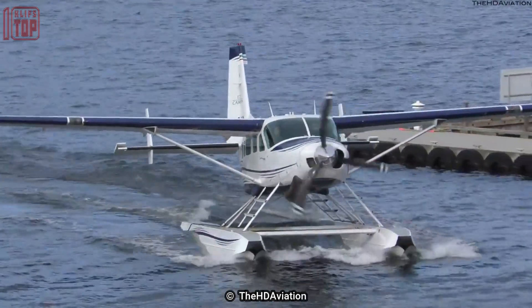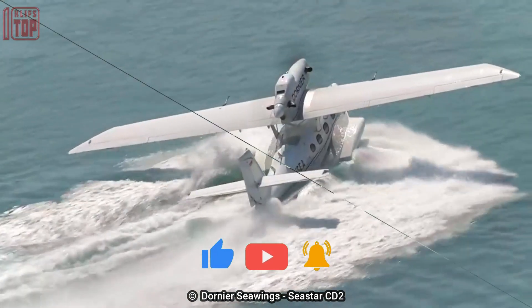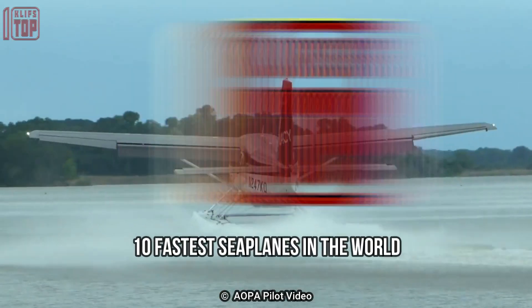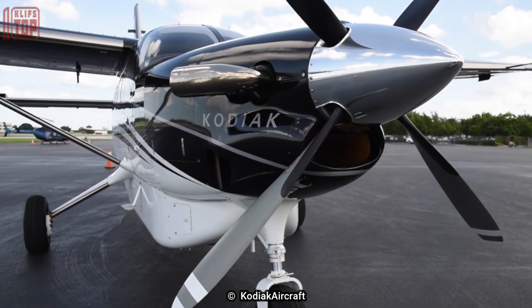Amazing high-performance seaplanes that can take off and land on water or snow are employed for recreational flights, rescue, and firefighting duties. These are the 10 fastest seaplanes in the world.